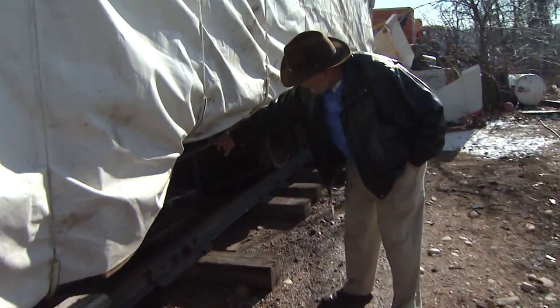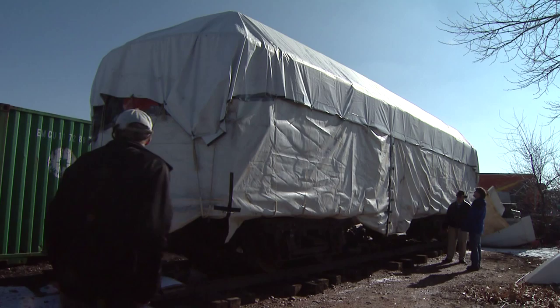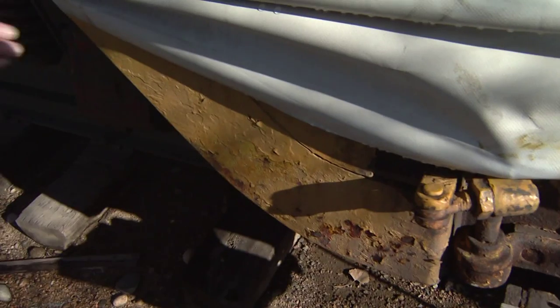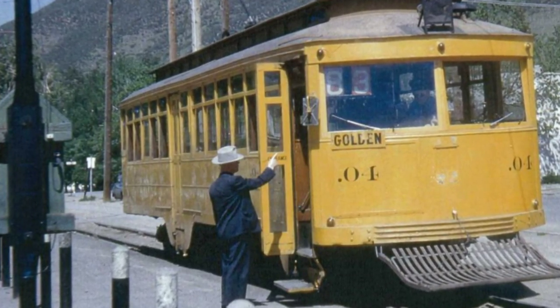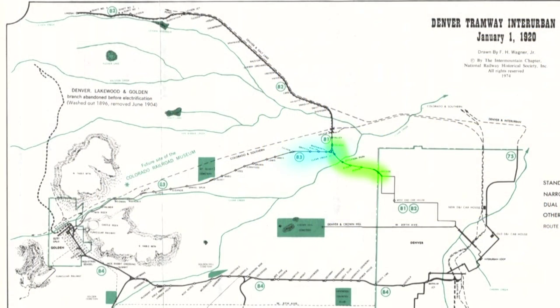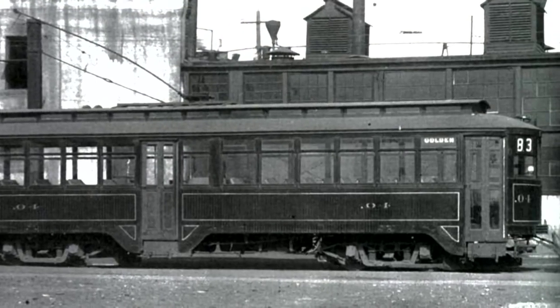Right here are what they call the truss rods. Underneath the protective tarp sits another Denver tramway car, 0.04. The knee brace is still in original tramway yellow — it's one Wally would like to see restored as well. Car 0.04 ran to Arvada and also ran on a separate line to Golden, and it went out to the mining district in Leiden. Its claim to fame isn't so much where it ran but when.